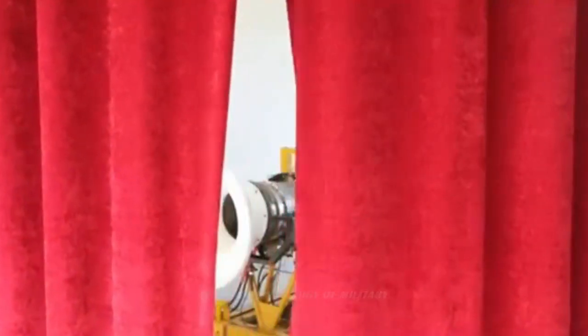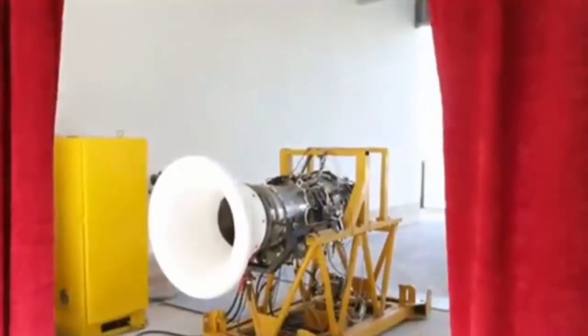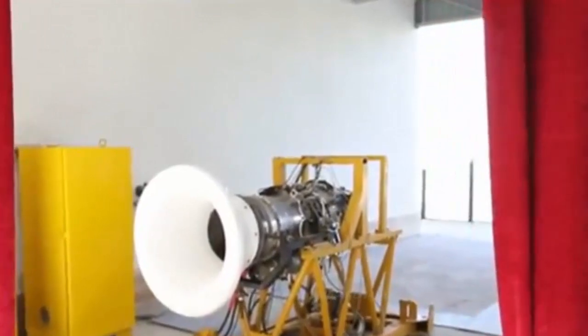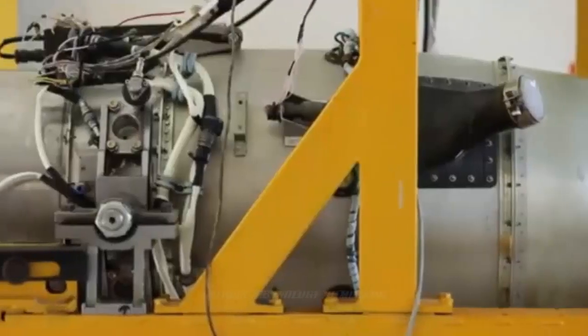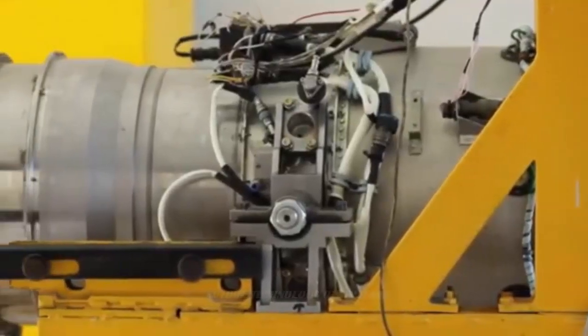Its thrust is said to reach 700 kgf, approximately 6.8 kN, and it can be equipped on a four-ton small aircraft or a large drone. Regarding its development, the Iranians openly admit that it is a reverse-engineered product, with the copy target being the FJ-33 civil turbofan engine of U.S. Williams International Company.